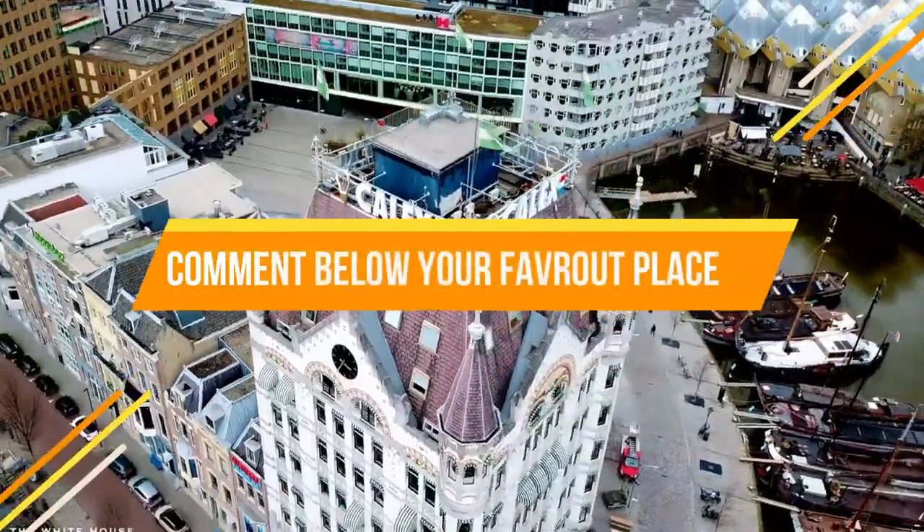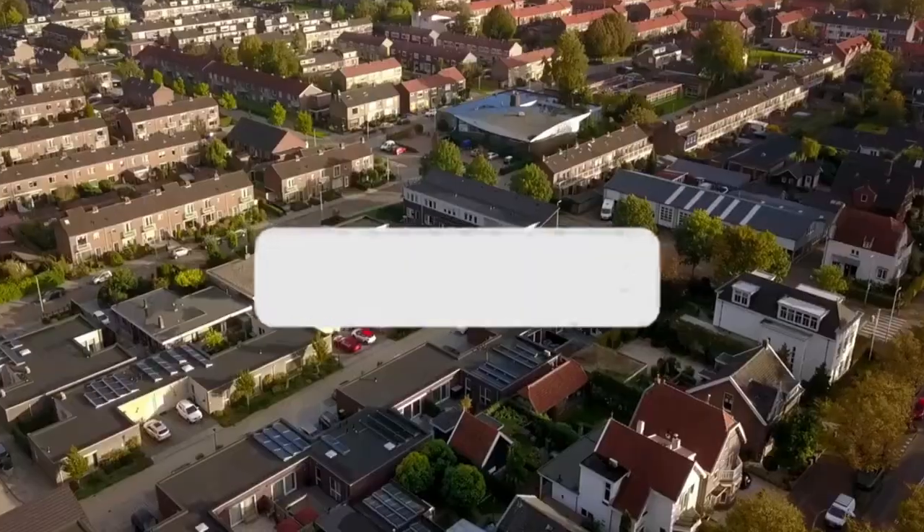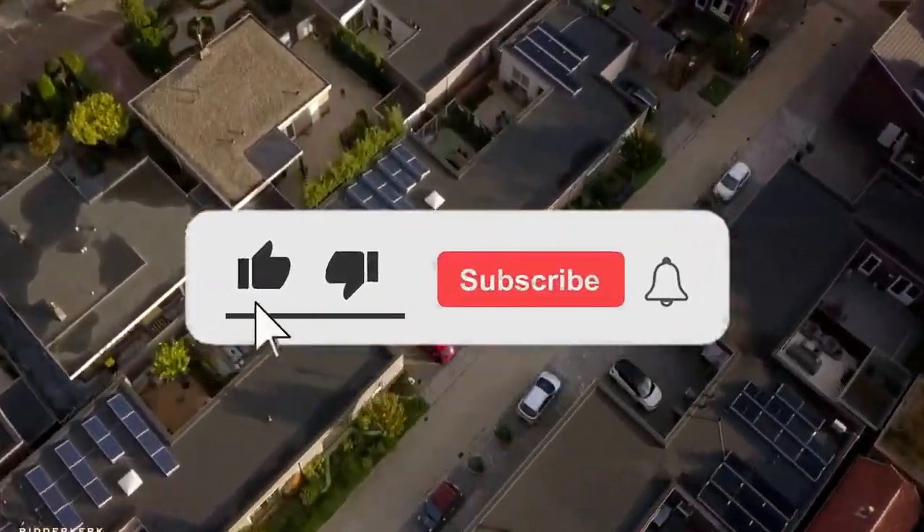Comment below your favorite place. Thumbs up the video and subscribe for interesting stuff like that. See you soon in the next video.